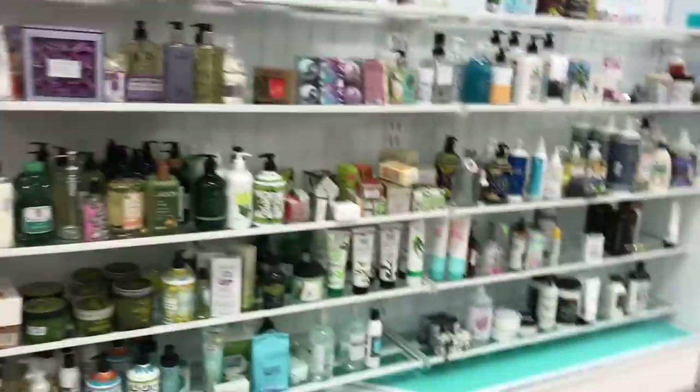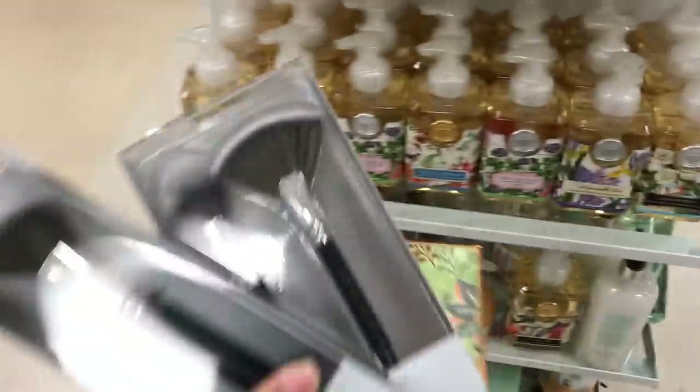These are the only things I could honestly find that were not open. This Marshall's is always kind of disappointing compared to the ones I see online — mine is just not it. But I did find some good stuff.